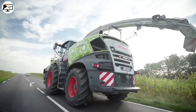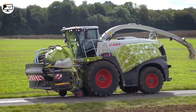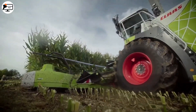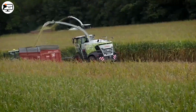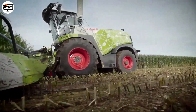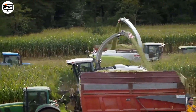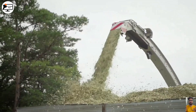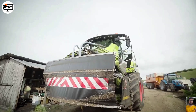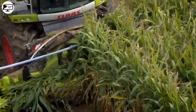Moving on to the Claas Jaguar 970, a high-performance tractor designed for large farms. It's a robust and powerful machine that combines advanced technology with innovative design to improve harvesting efficiency. With a six-cylinder diesel engine providing 790 horsepower and a six-speed automatic transmission with all-wheel drive, it ensures precise control and superior performance on different terrains.